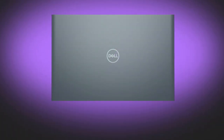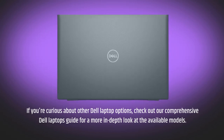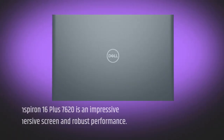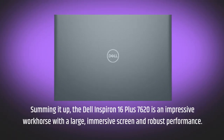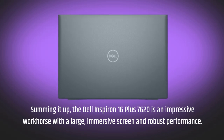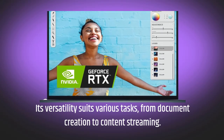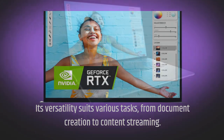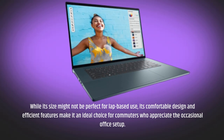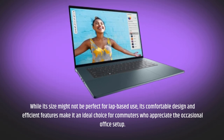If you're curious about other Dell laptop options, check out our comprehensive Dell Laptops Guide for a more in-depth look at the available models. Summing it up, the Dell Inspiron 16 Plus 7620 is an impressive workhorse with a large, immersive screen and robust performance. Its versatility suits various tasks, from document creation to content streaming. While its size might not be perfect for lap-based use, its comfortable design and efficient features make it an ideal choice for those who appreciate an occasional office setup.